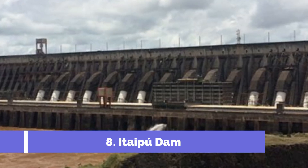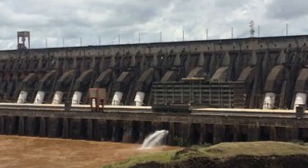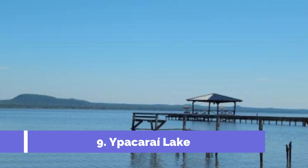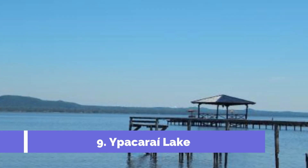Visiting the Itaipú Dam offers tourists a unique opportunity to witness a technological marvel and appreciate the power of renewable energy. Number nine: Ypacaraí Lake.